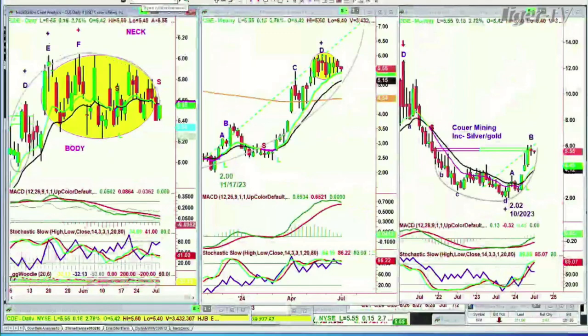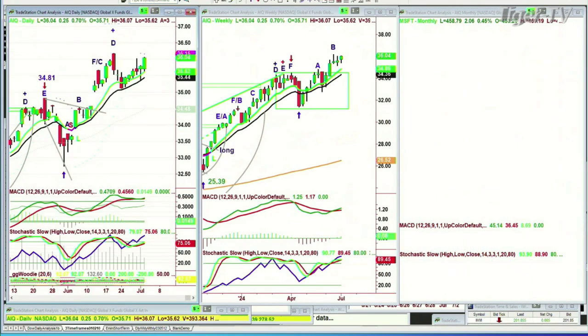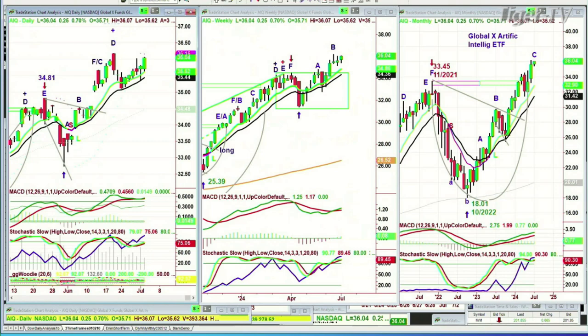So going back to Microsoft — I should mention we're long Microsoft from 338, and Microsoft is trading at 458 right now. It represents the Dow, the S&P, the NASDAQ, the XLK — which is the S&P tech spider fund — and it has AIQ. When I go to AIQ, the Global X Artificial Intelligence ETF, we still have a position in it, just a couple of pennies off its all-time high as we speak.